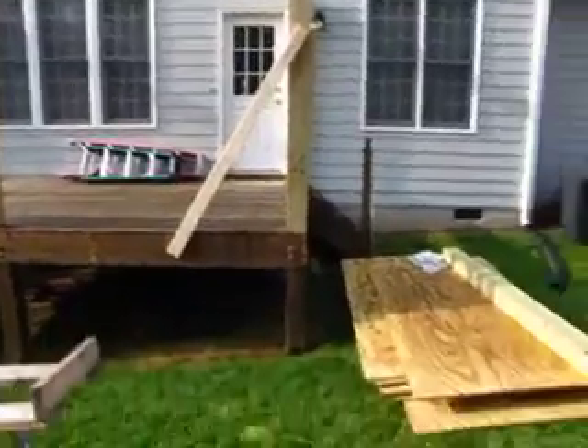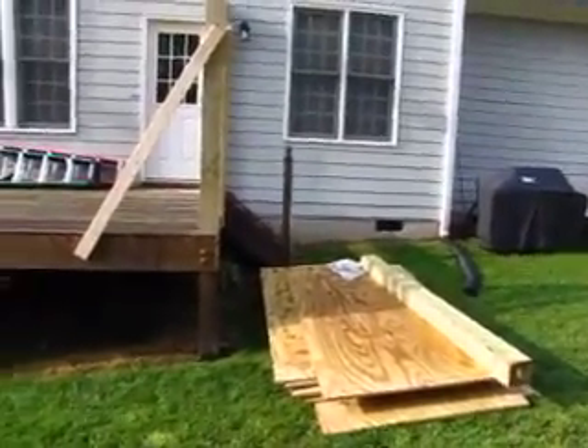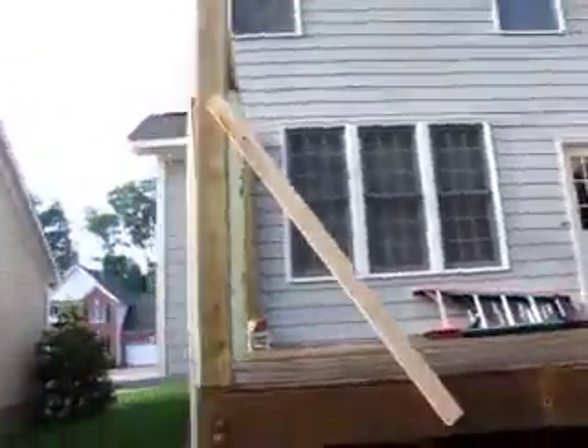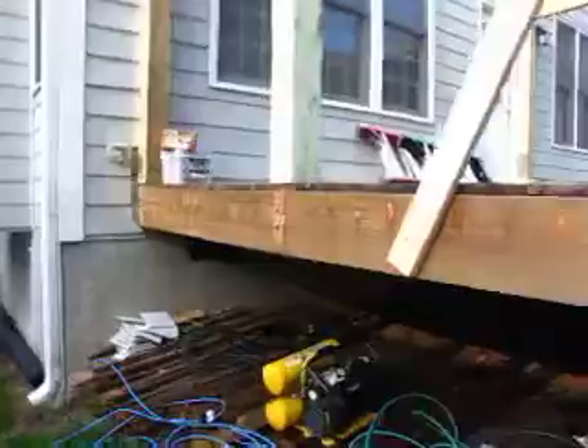They've obviously taken the tape off, which is perfectly acceptable — it's their house. Anyhow, I want to take an opportunity to come out here and show everybody. We're storing our compressors as best we can out of the rain.